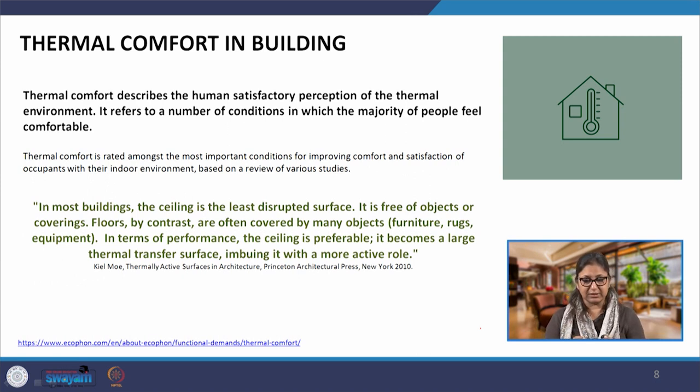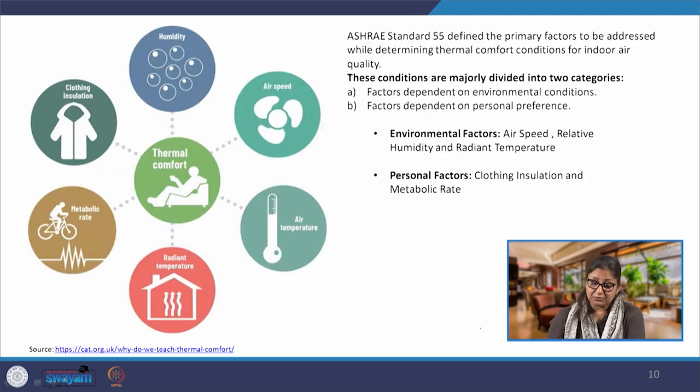Coming to thermal comfort in buildings: thermal comfort describes the human satisfactory perception of the thermal environment. When we are talking about buildings, there are many different parameters and factors that contribute to the perception of thermal comfort. As per ASHRAE, there are two categories of factors. The first is environmental factors, which include air speed, relative humidity, and radiant temperature. Primarily we are talking about temperature, humidity, and the movement of air.